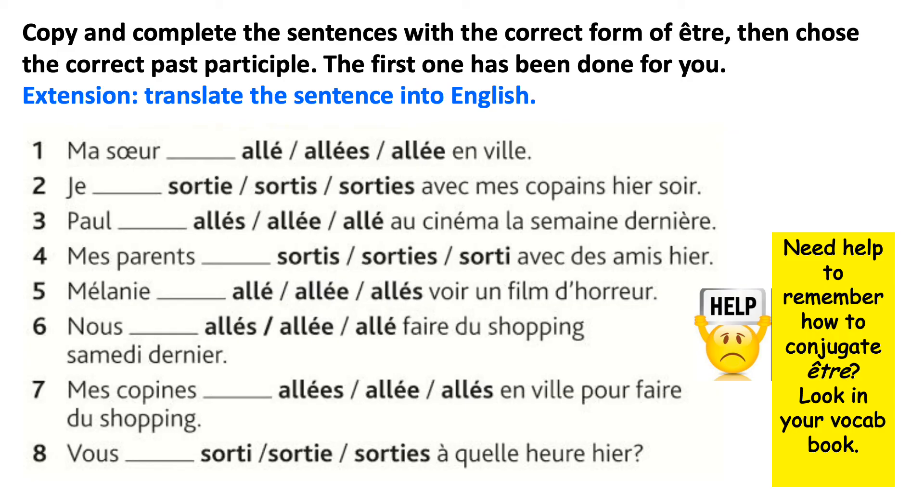Now you're going to practise inserting the correct conjugation of être as the auxiliary verb and then choosing the correct past participle to go with the subject. Let's do the first one together: ma sœur is my sister, which is like saying she. So we choose the third person singular of être — il/elle est. Ma sœur est allée en ville. My sister is feminine, so we add an extra E to the past participle. Use your vocab books if you need to look up the conjugation of être or the past participles.